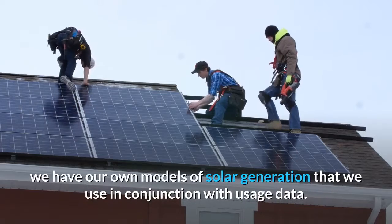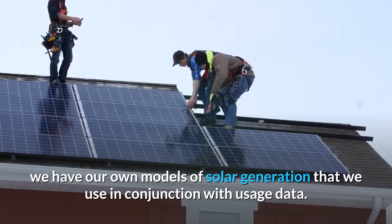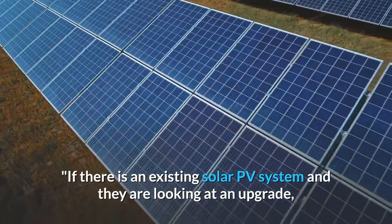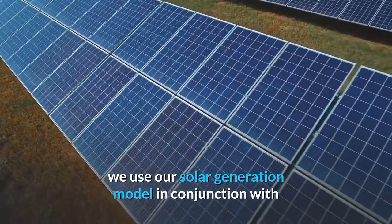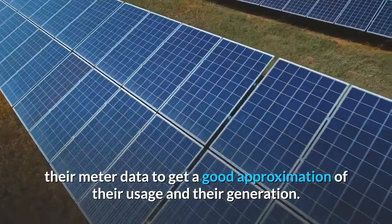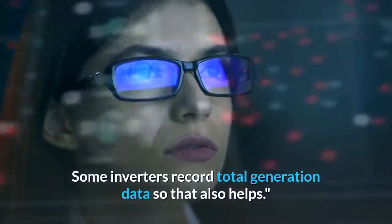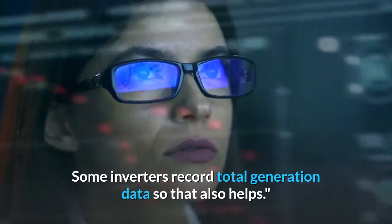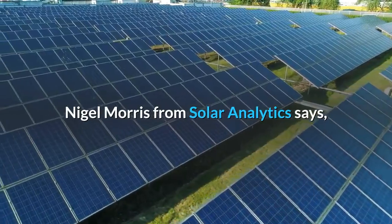Lombard says when ARTA does analysis, they use their own models of solar generation in conjunction with usage data. If there is an existing solar PV system and they are looking at an upgrade, they use their solar generation model in conjunction with meter data to get a good approximation of usage and generation. Some inverters record total generation data, so that also helps.